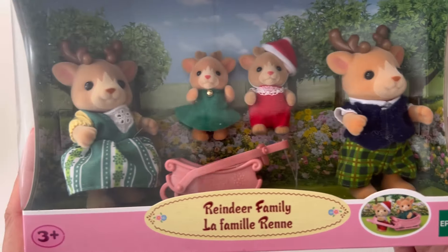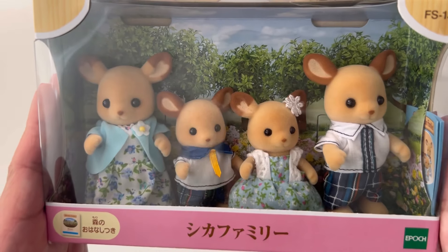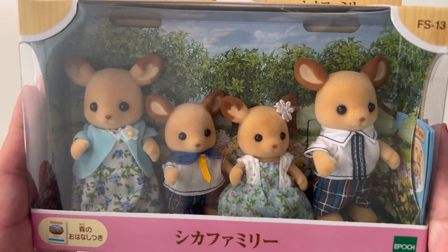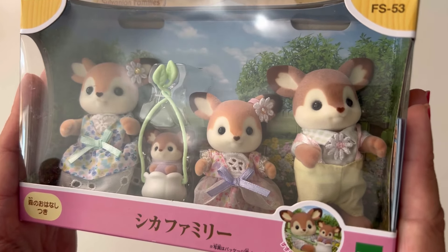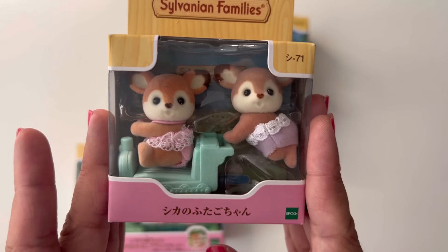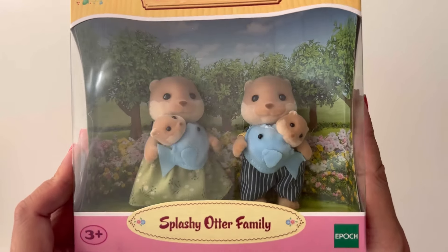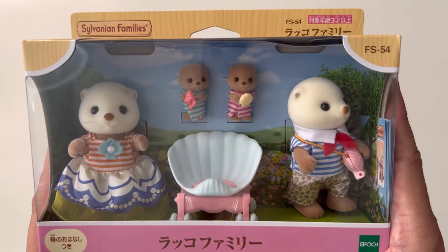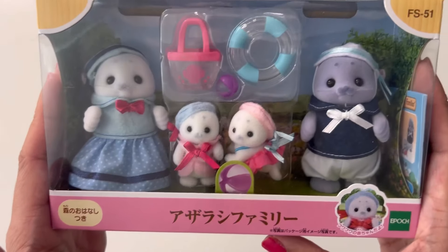The last part covers the rest of the families I have. Starting off with the Reindeer family, the Deer family, another Deer family which I believe is version two, the Deer family siblings, and the Deer family twins. Next I have the Splashy Otter family, the Sea Otter family, the Sea Otter siblings, and the Seal family.